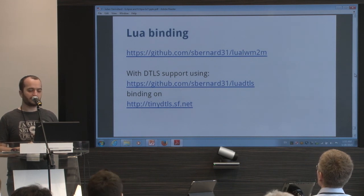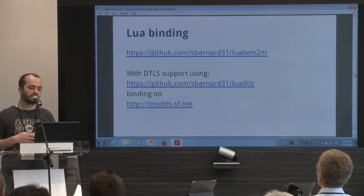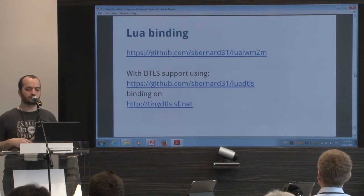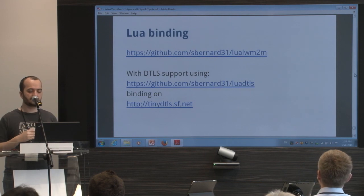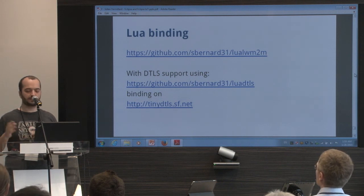There is also a Lua binding, from someone at Sierra Wireless — Simon Benal — working on that. If you want to use Wakaama but don't want to code in C, you can try it in Lua. It's very simple — it's a dynamic language. You create your object in Lua tables and send that to the library, and it handles everything for you. It's really great for testing or prototyping.